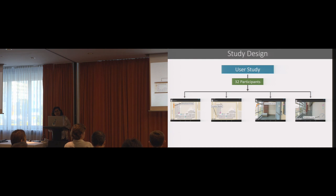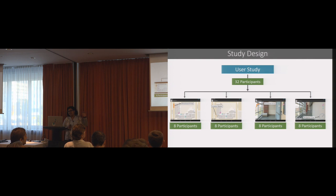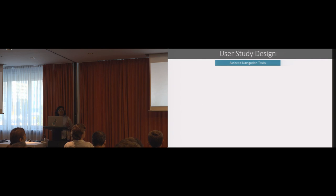To test our hypothesis, we designed a user study. We developed an indoor navigation app for one of our academic buildings and created four different versions using the four interface designs. We recruited eight participants for each interface design, giving us 32 participants in total. When a participant came to the study, we randomly assigned an interface design to them and asked them to complete an assisted navigation task. The task was simple: we took the participant to a particular location and asked them to go to three different destinations in a particular sequence.